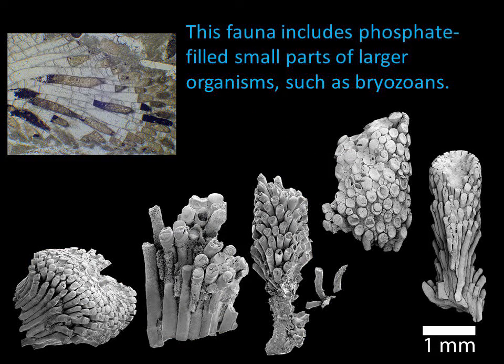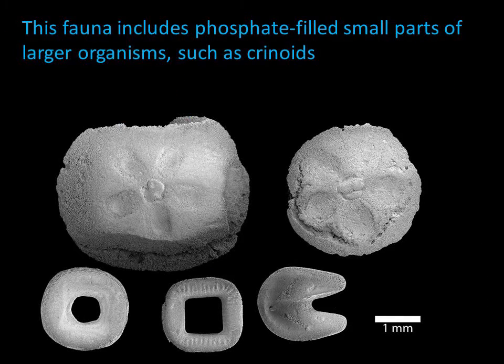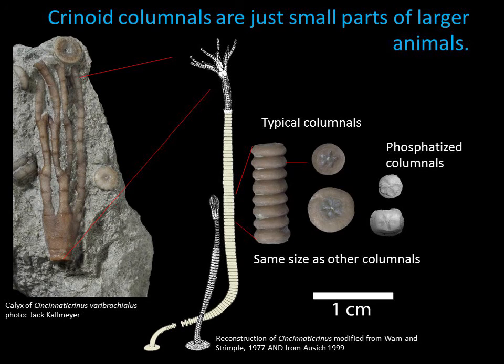As it turned out, phosphatic molds preserving small parts of larger animals was a common theme. The residues yielded many phosphatic-filled fragments of bryozoans. Even though individual bryozoans are by nature very tiny, there's nothing abnormal about their size. We also found a lot of plates of crinoids. The plates themselves are quite small, yet no smaller than these same plates would be in a normal-sized crinoid. Crinoid columnals, like the Cincinnati crinoid columnal, are just small pieces of larger animals, as we can see in this reconstruction by Warren and Strumpel from 1977.